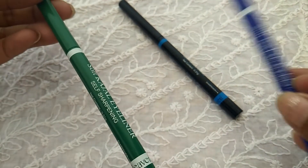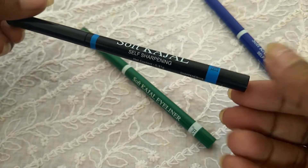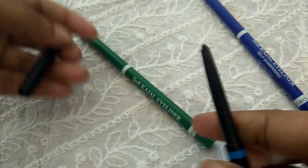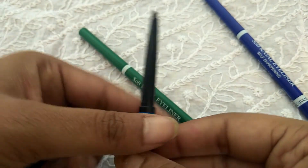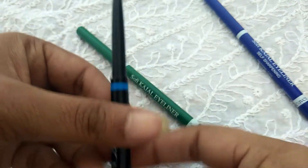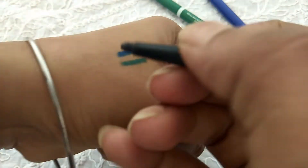These three kajals are very easy to apply. You get the roller type applicator with Blue Heaven, and you have a tip so you can apply it in one swipe — as kajal or as liner.